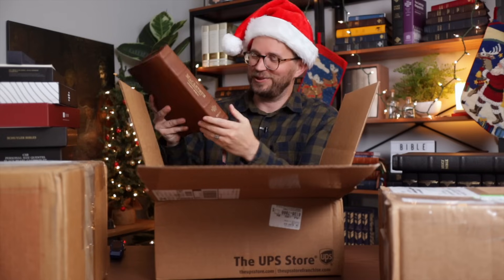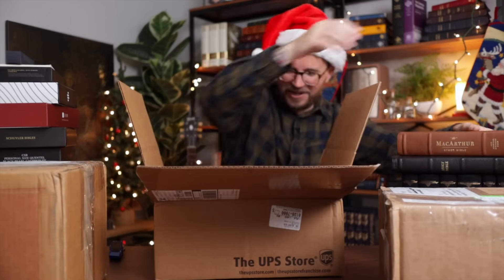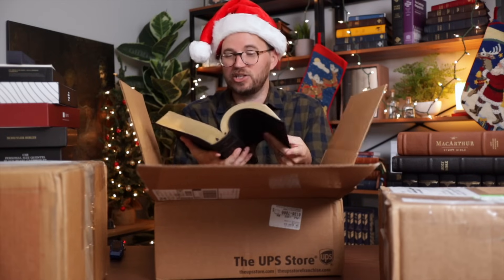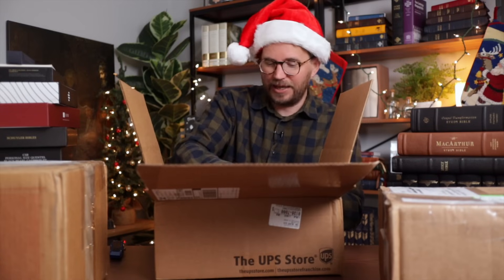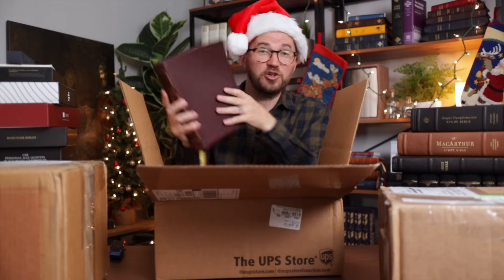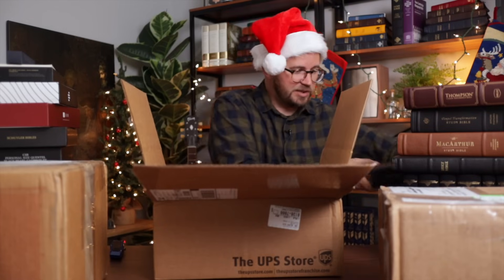We've got the Premier Collection MacArthur Study Bible from Thomas Nelson — I've never seen one of these Premier Collection editions in person. We also have the Gospel Transformation Study Bible from Crossway in their top grain leather Edge Line, and the Thompson Chain Reference Bible in the NASB edition — this is the calfskin edition, the new design of the NASB Thompson Chain Reference Bible. We're also adding the NKJV Evangelical Study Bible from Thomas Nelson. We're getting some crazy cool Study Bibles.